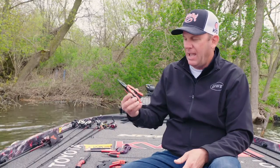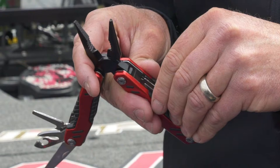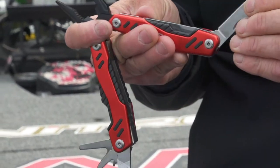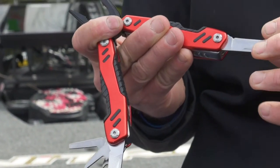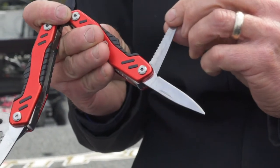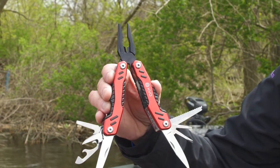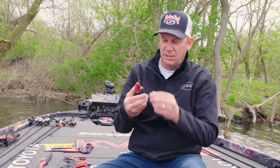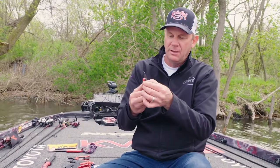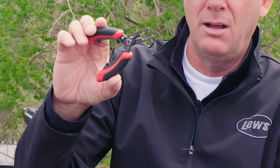Then we have the multi-tool — this is your Swiss army knife style. They fold right up and come with a carrying case. If you want one tool that does it all, this KVD multi-tool will handle it. It's spring loaded so it's really easy to use. One of my favorites is this little spring-loaded split ring plier and braid cutter.